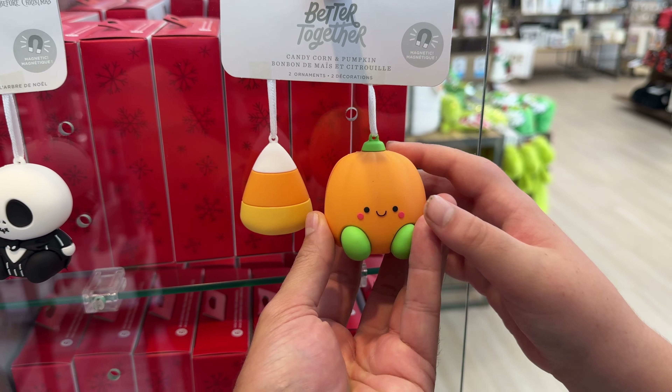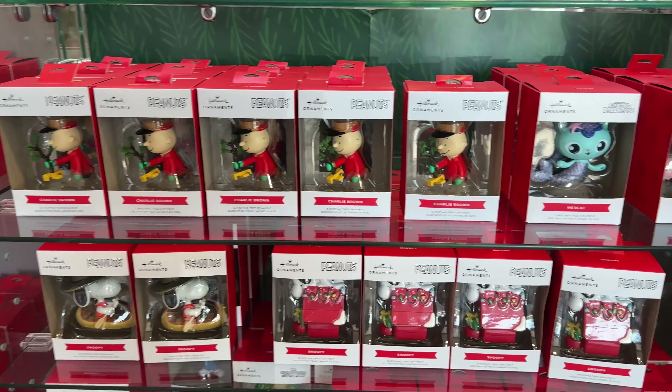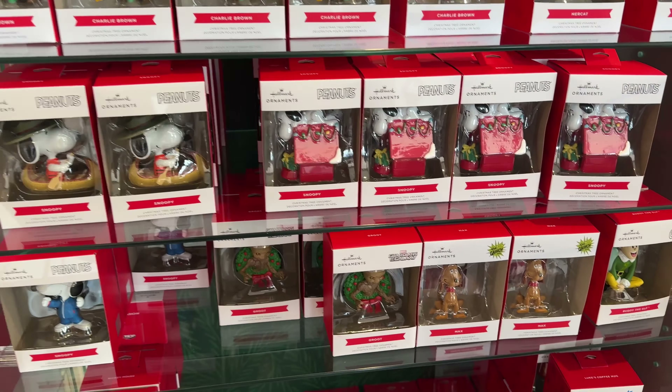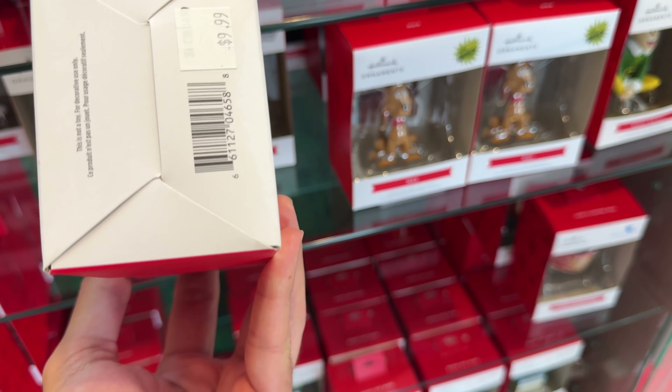Oh, look at the Halloween ones over here — Better Together. Candy Corn and Pop. There he is — he's smiling too. Jack and Sally. Just ran into the bird chimes — embarrassing! Pretend that didn't happen. Oh, look at the group here — that one's cool. And the wreath — I like that one. How much are all these? Ten dollars.